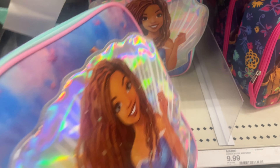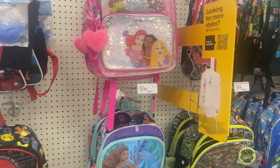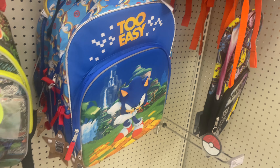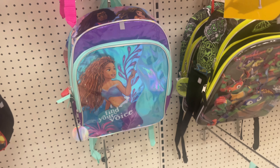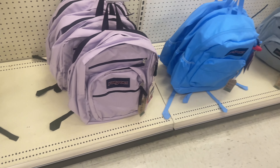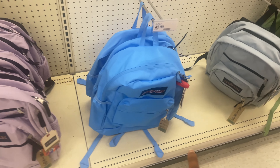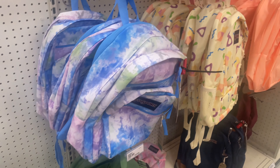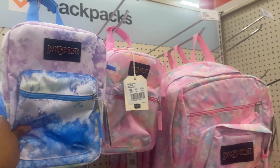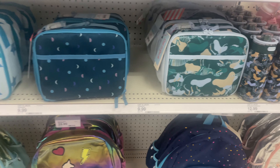This little mermaid lunch bag is also really cute for $9.99. Over here they just have more book bags — the little Disney Princess, Minecraft, Spider-Man, Sonic, the Little Mermaid, and there's also a Pokemon one. For my older kids, when I was in high school I always wanted these — the gen sports style. They also have these in different patterns and styles, multiple patterns. And then just more lunchbox and lunch bags.